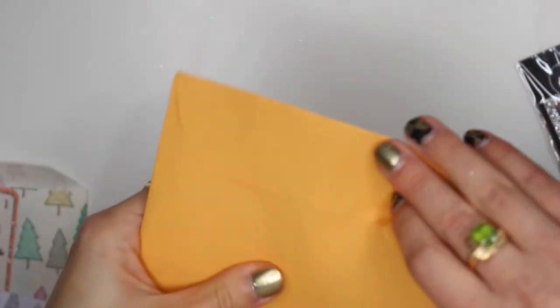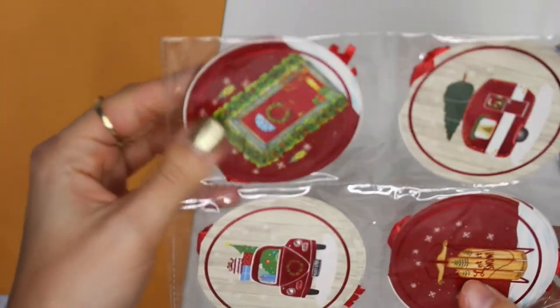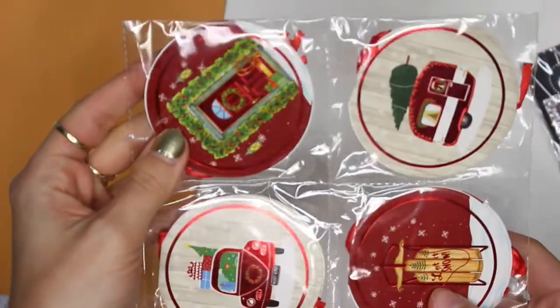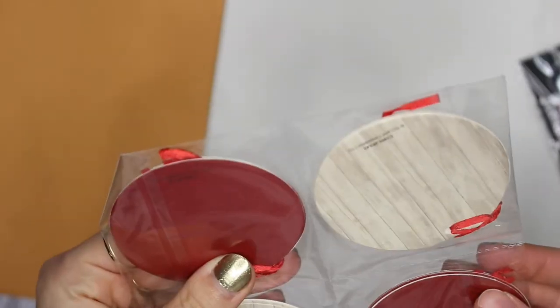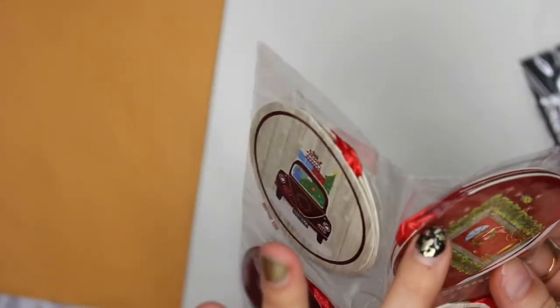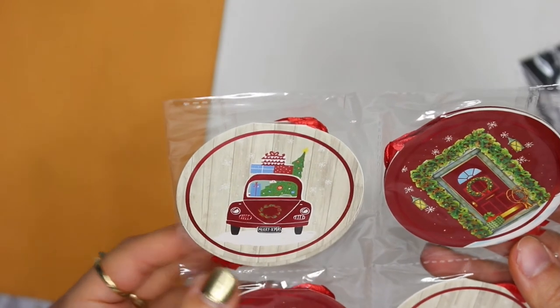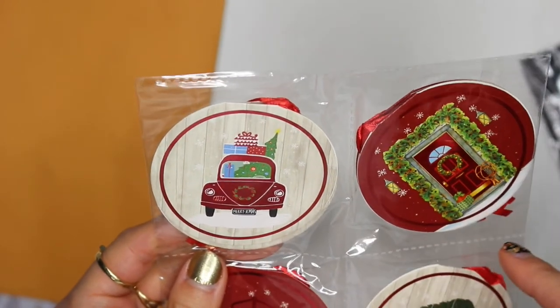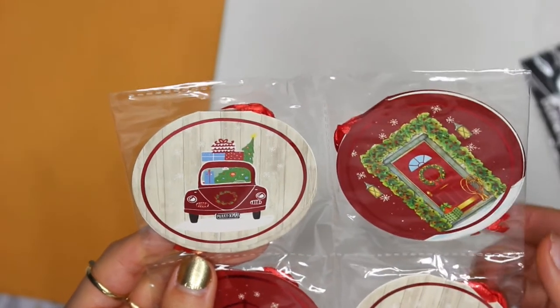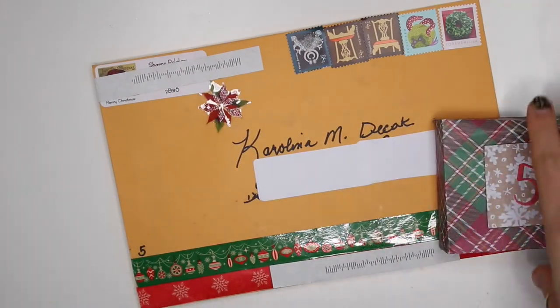Now day four from Sharon — she got me some tags. They're foiled and super cute. They open up — they're folded so you can write a to-and-from message on the inside. But they'd also be great if I cut them apart and used them as a background for shaker ornaments. Very, very cute.